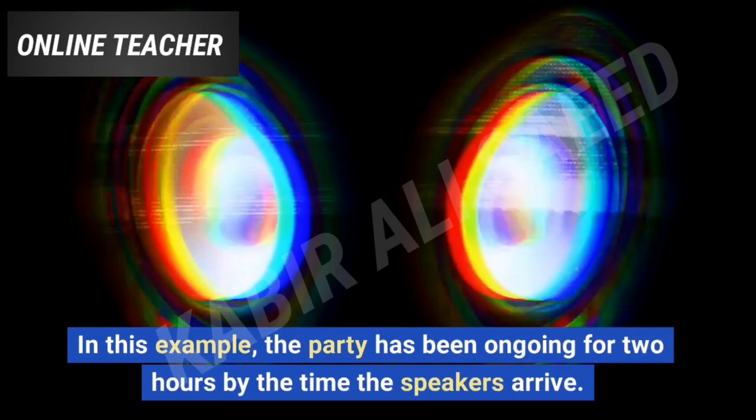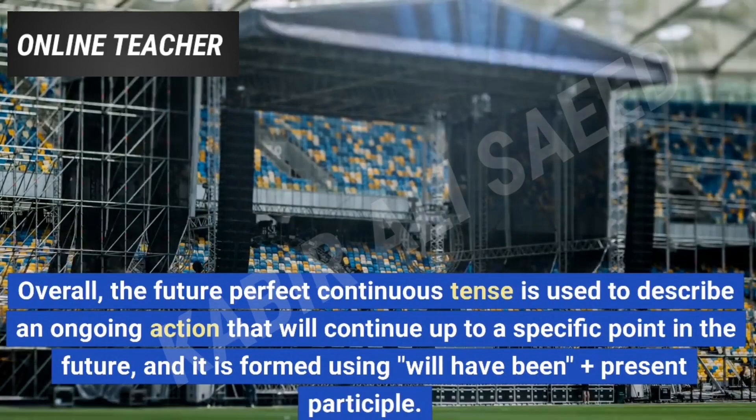Overall, the future perfect continuous tense is used to describe an ongoing action that will continue up to a specific point in the future, and it is formed using will have been plus present participle.